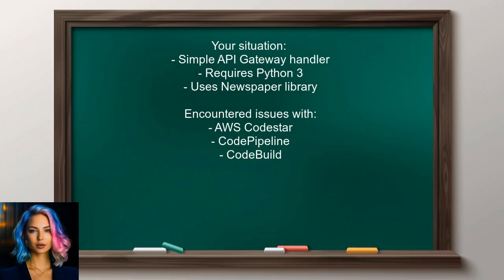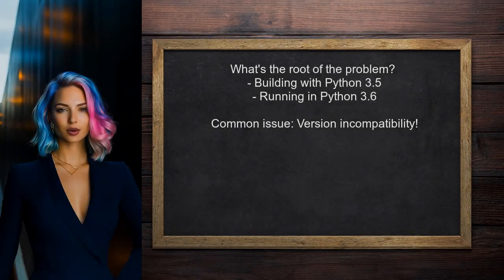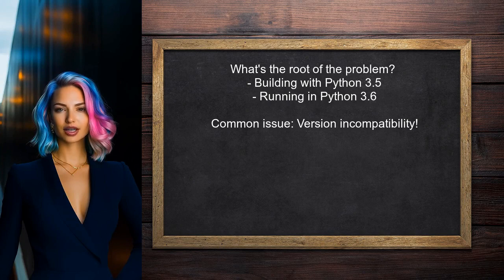Let's dive into the specifics of your situation. You mentioned that your project, which is a simple API gateway handler, requires Python 3 and uses the newspaper library. You've encountered issues when trying to deploy it through AWS CodeStar, CodePipeline, and CodeBuild. So what's the root of the problem? It seems that when you build your project with Python 3.5 and try to run it in a Python 3.6 environment, you run into errors related to the Pillow library. This is a classic case of version incompatibility, which can be tricky to navigate.